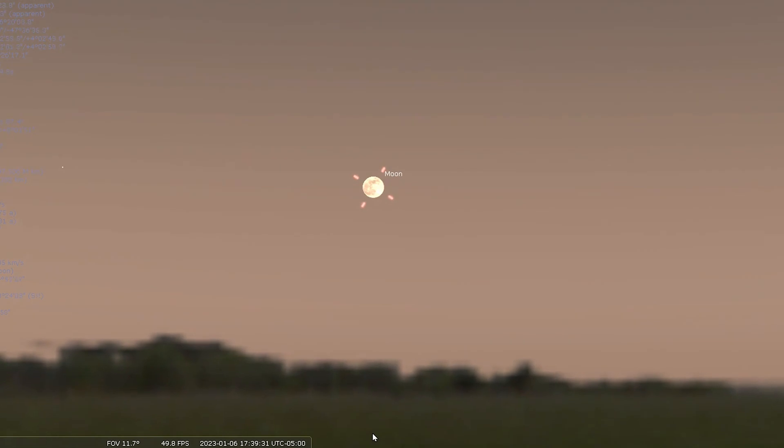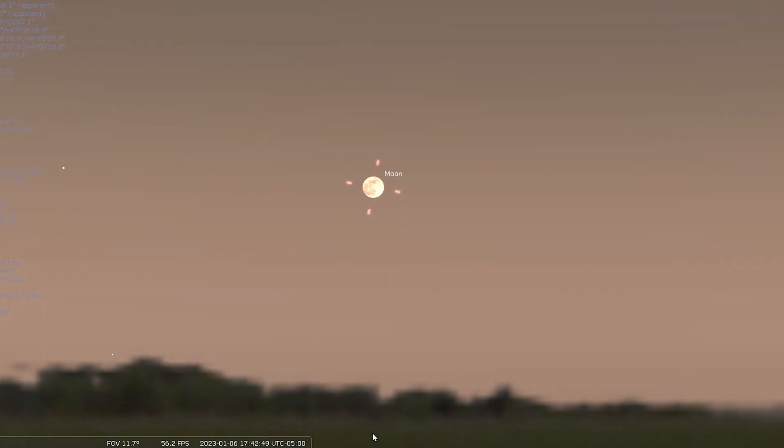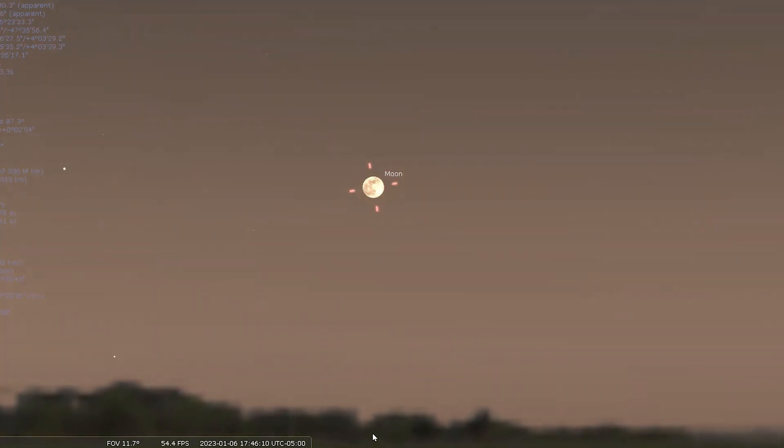The moon turns full on the 6th and then new again on the 21st. So that is it for our tour of the night sky in January 2023. We thank you so much for sticking with us through all of these episodes of What is in the Night Sky. If you have any questions or if you have viewed any of these objects, please let us know your experience in the comments below — we would love to hear your story. Please like and subscribe so you don't miss any future content. Clear skies.